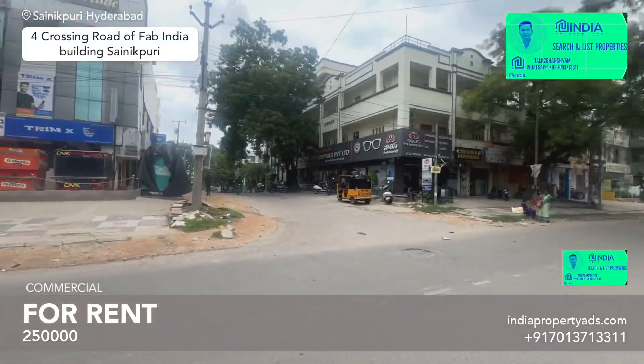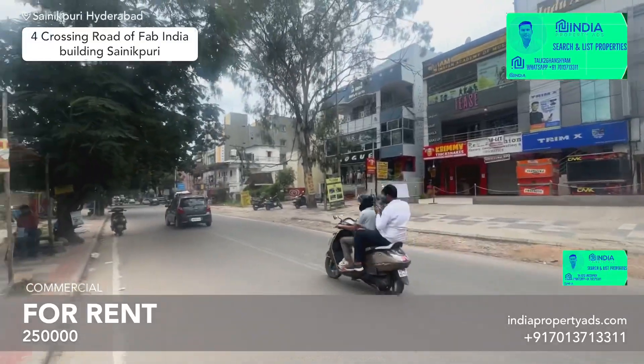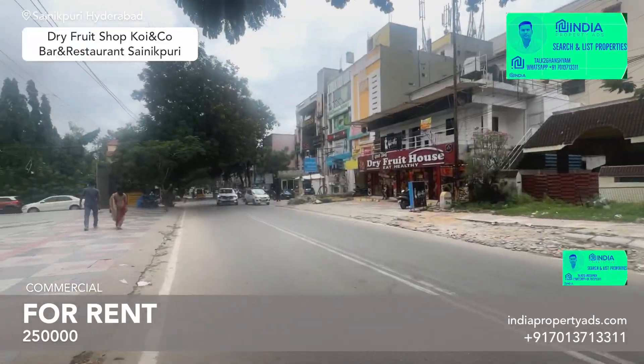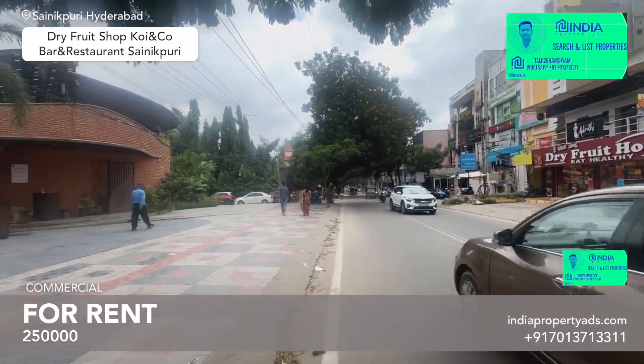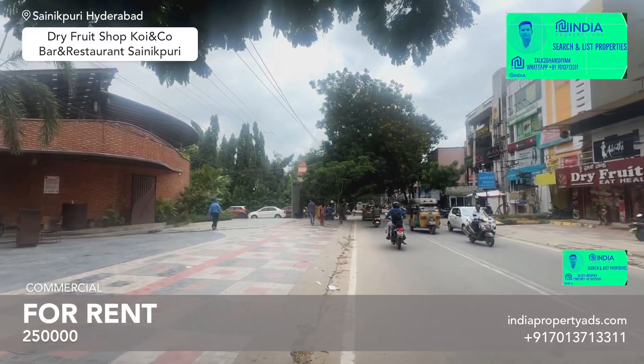This is the road crossing, and this is the Fab India building. This is the Benz Colony and Sanikpurri. There is a dry food shop of the Benz Colony, an ice cream parlor, and this is Boyan Kow, Barunday Street.